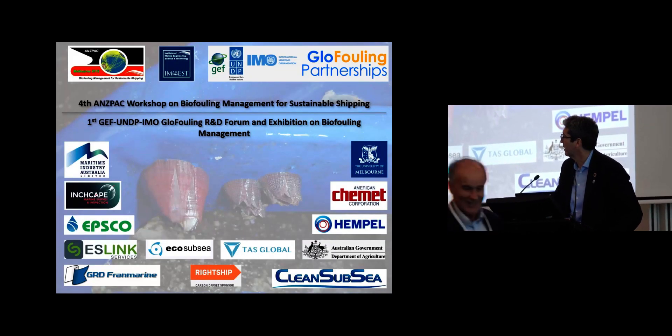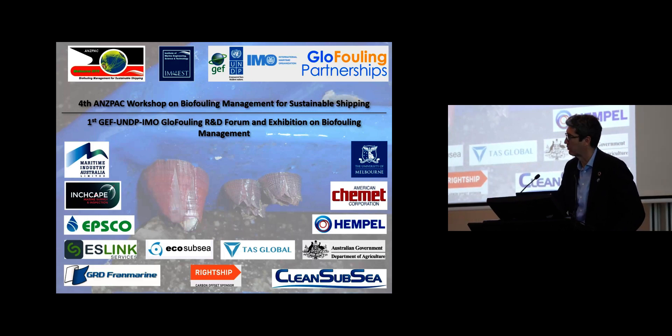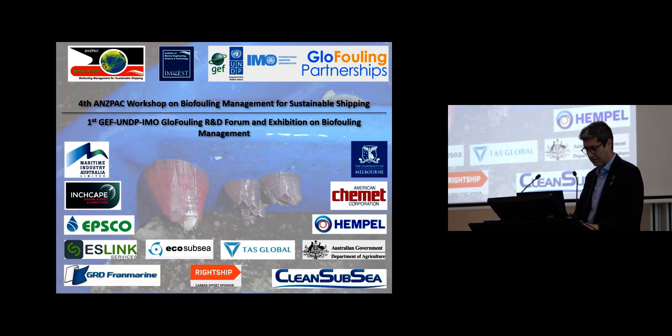Without any further delay, let's move to the ocean renewable energies. We have Andrew Wand here from Heriot-Watt University, who I'm hoping is going to present a really very interesting presentation that I've seen already, I think.